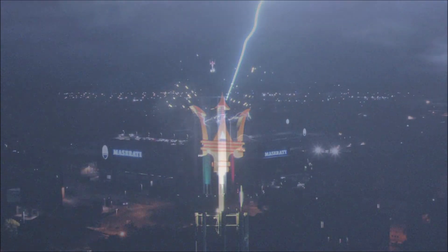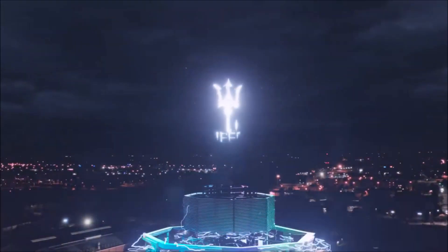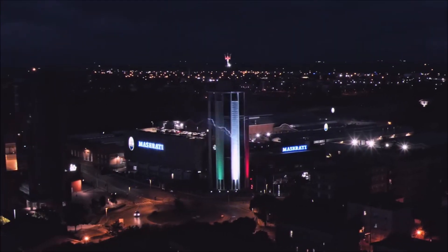With the pandemic, things have been slowed down. We were supposed to have all these cars rolling out this year — we were already supposed to see the Ghibli hybrid and the MC20 — but everything has been delayed due to the outbreak.